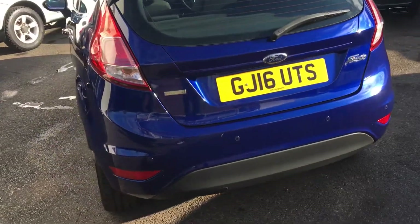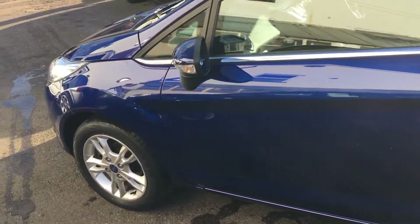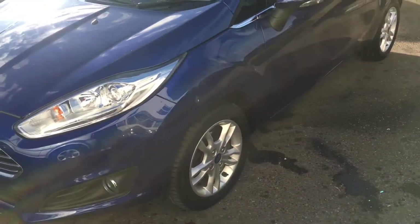I hope this video is showing you how nice the bodywork is. It's got a grey cloth interior and park distance sensors at the rear.